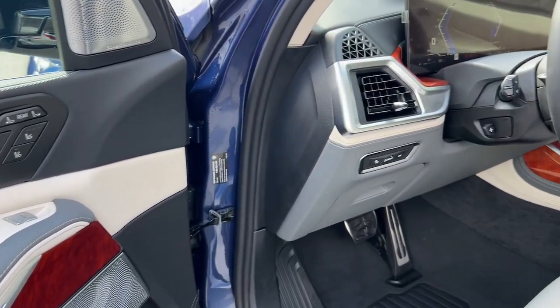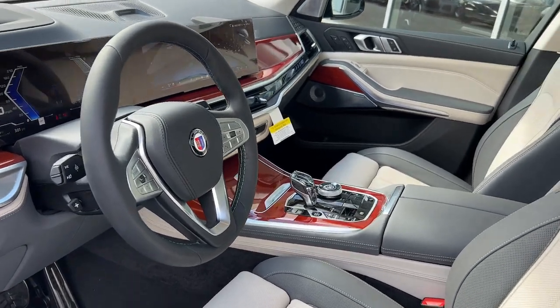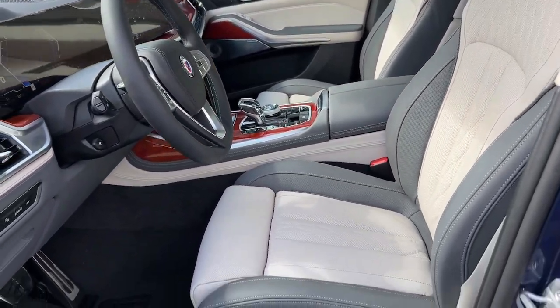Enjoy the journey in safety and high-end comfort in this sublimely stylish X7. Come in for a test drive — our team will make it the best part of your day.